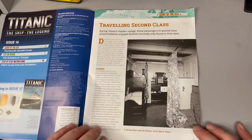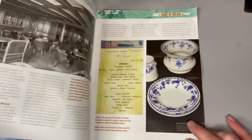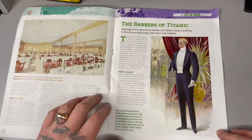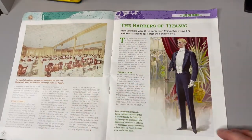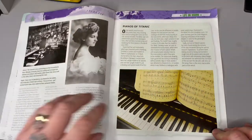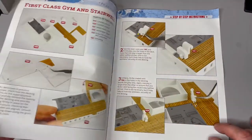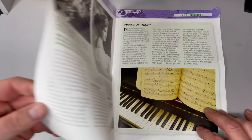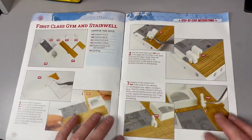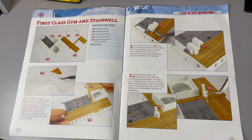Again, we've got the usual stuff in the magazine — things you probably wouldn't know about if you didn't read between issues. I've not read any yet, but they do look interesting. You've got this fella here — first class, and info about third class passengers too. There's a lot of information in these mags. This week it's basically telling us about the first class gym and stairwell.